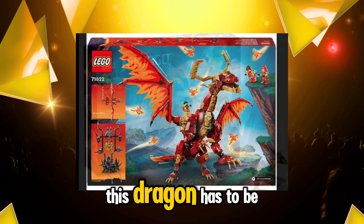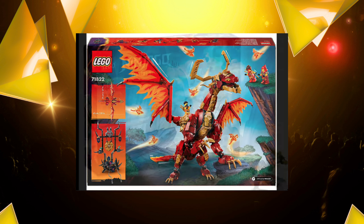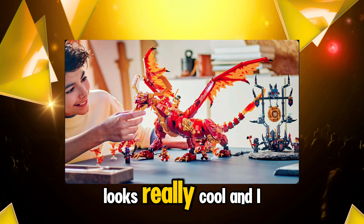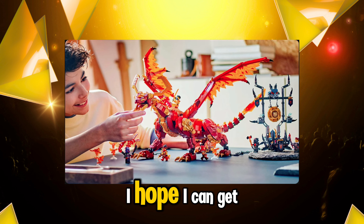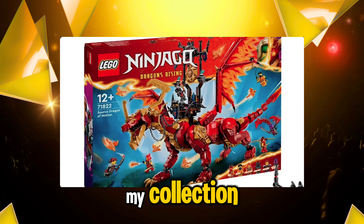This dragon has to be LEGO Ninjago's biggest dragon ever, and it looks amazing. The gold and the red, how it's all mixed and clashed together, is stunning. The little throne that is on the dragon looks really cool — I love how it has the gong shattering and everything. Oh man, I cannot wait to get this set. I hope I can get it because this is a set I really want in my collection.